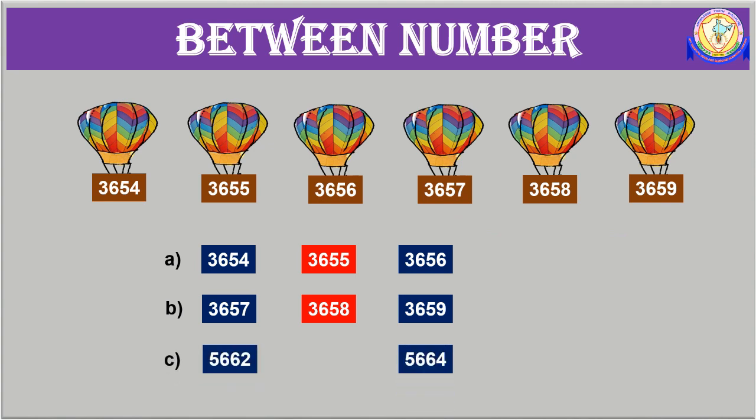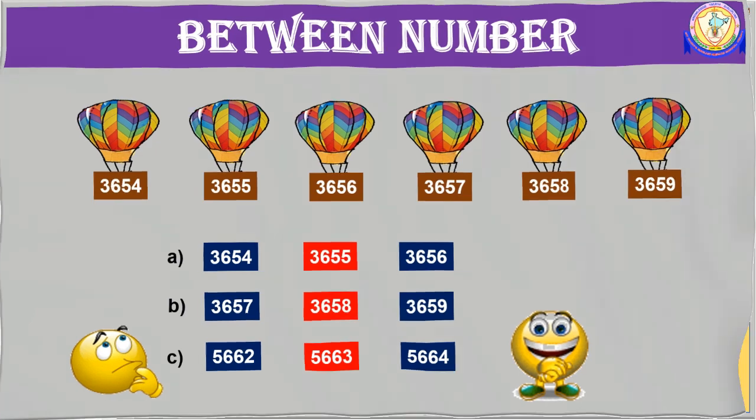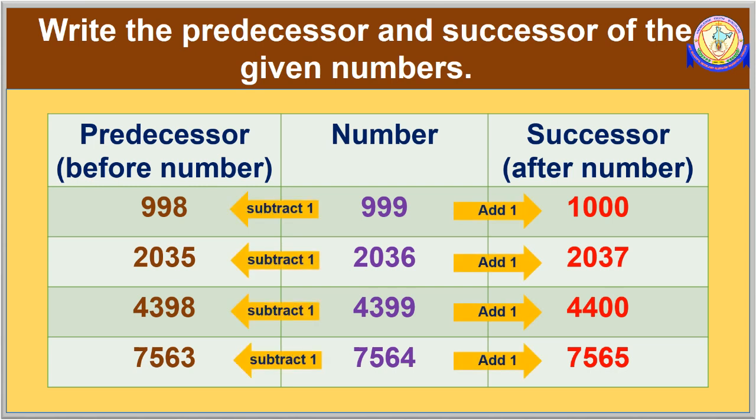Now scratch your brain. What comes in between 5662 and 5664? It is 5663. Write the predecessor and successor of the given numbers. Just go through the solved examples. To get the successor, add 1 to the given number. To get the predecessor, subtract 1 from the given number. Don't forget.